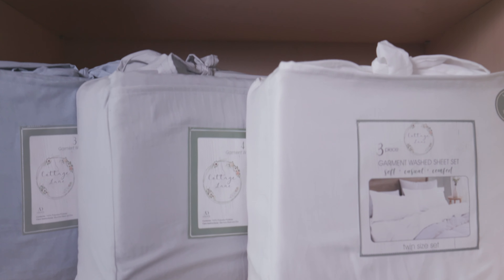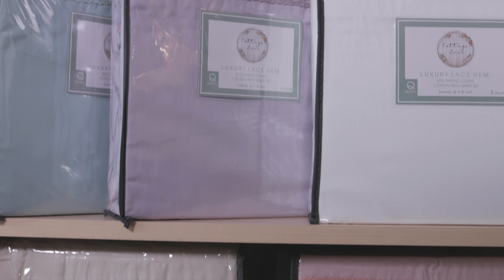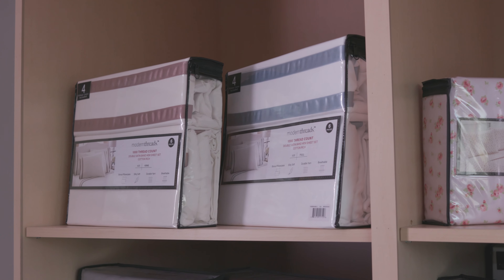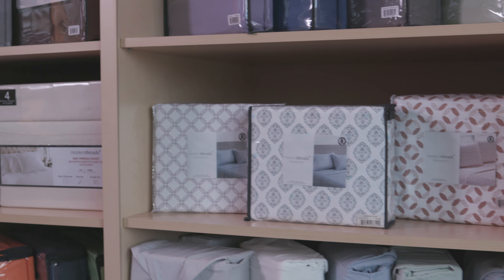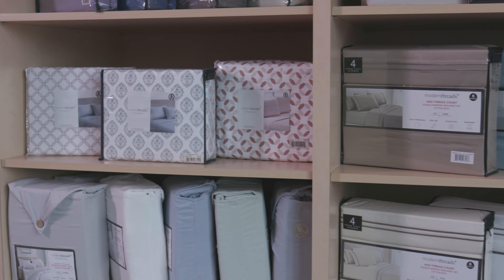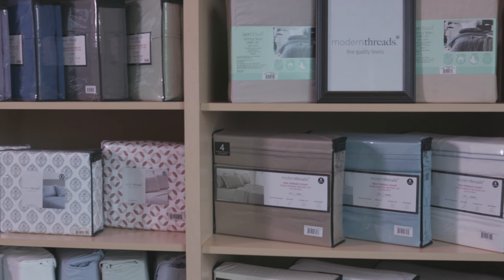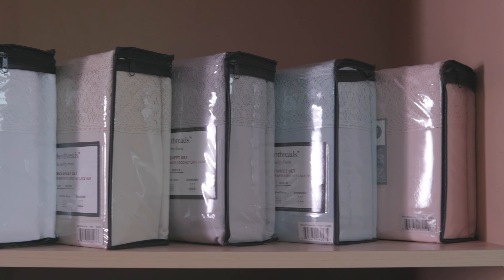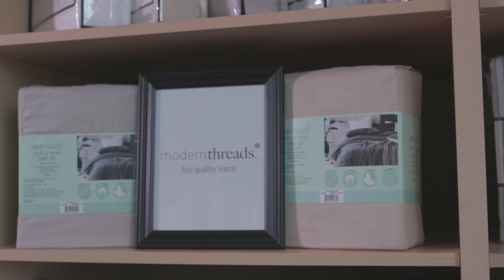In our Cottage Lane brand, we are featuring garment washed microfiber sheets — incredibly soft and delicious. Next we have our lace trimmed cotton rich sheets in many colors, with that extra touch of feminine simplicity. In our Modern Threads brand, we feature a variety of thread counts and fibers, from a 1000 thread count CVC with satin trim to a 1200 hem stitch. We also feature washed microfiber with self packaging for extra softness. These are our lace hemmed sheets, our number one seller online. Below that, we are featuring our AirCloud Vintage Wash Sheet Set, which are 100% cotton and extra soft.